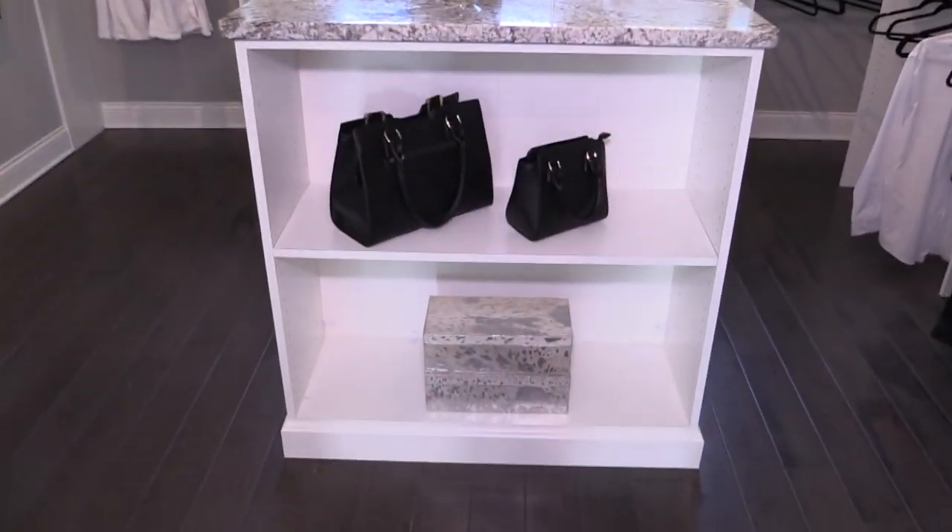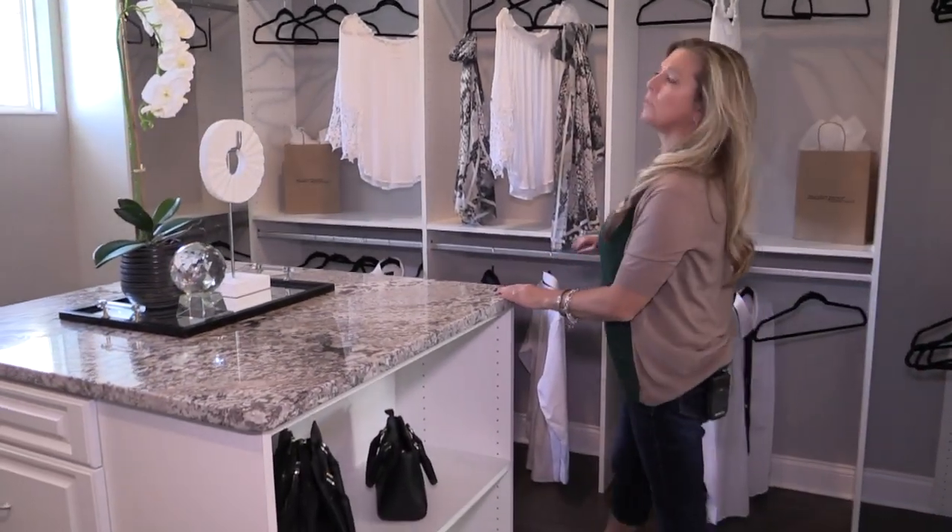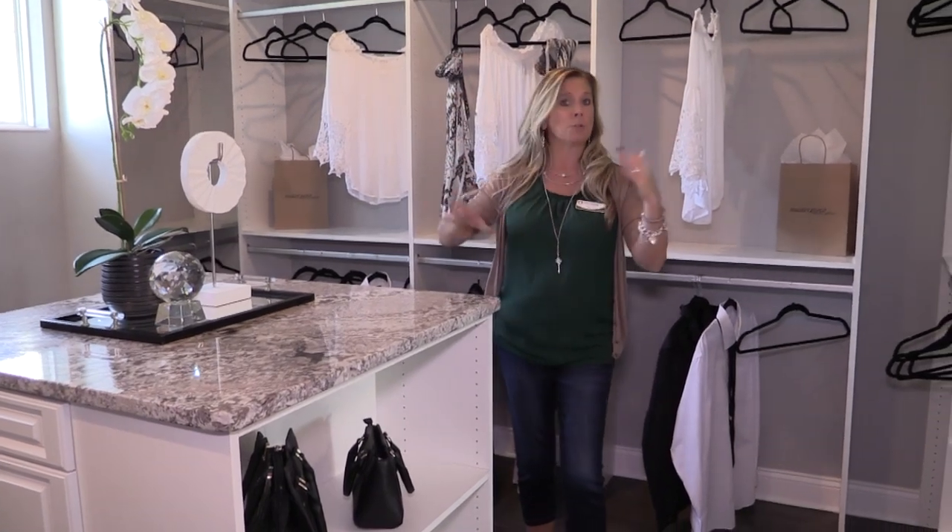The closet itself is also huge. They've created an extra little island in the middle, with lots of places to hang clothes, cabinets, shelves, and drawers — a ton of space in here.